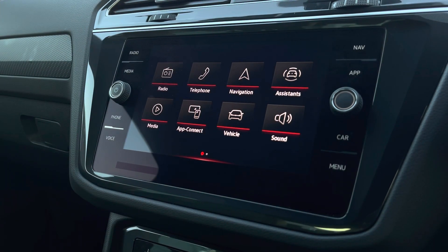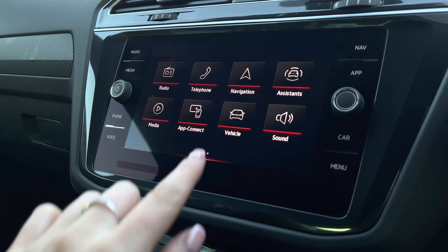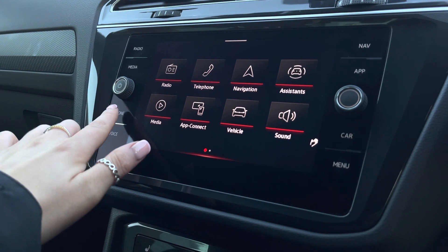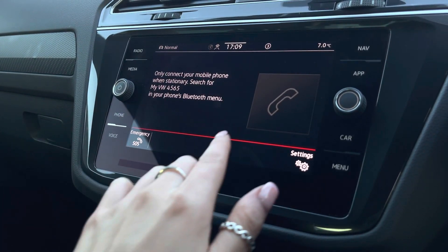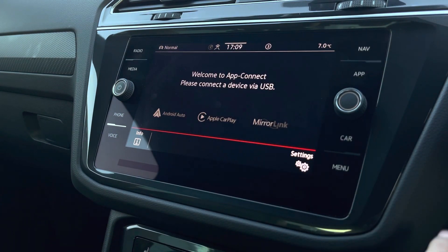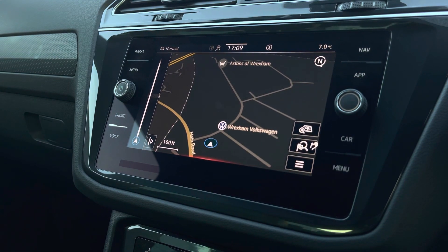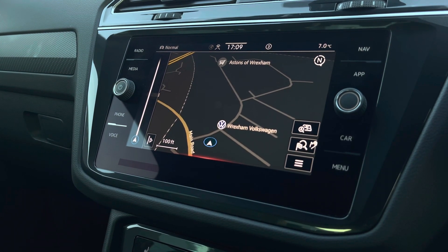In the centre, we have your infotainment system, which allows you more in-depth access to the car's functionality. Some great features include Bluetooth connectivity, app connection so you can seamlessly display your phone apps through Android Auto, Apple CarPlay and MirrorLink, as well as satellite navigation.